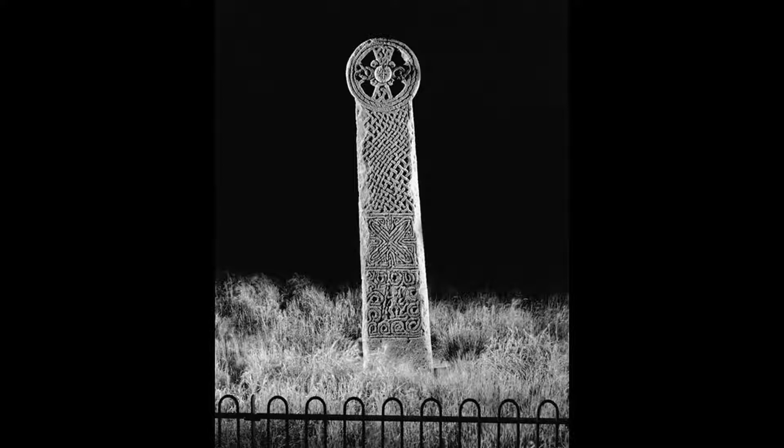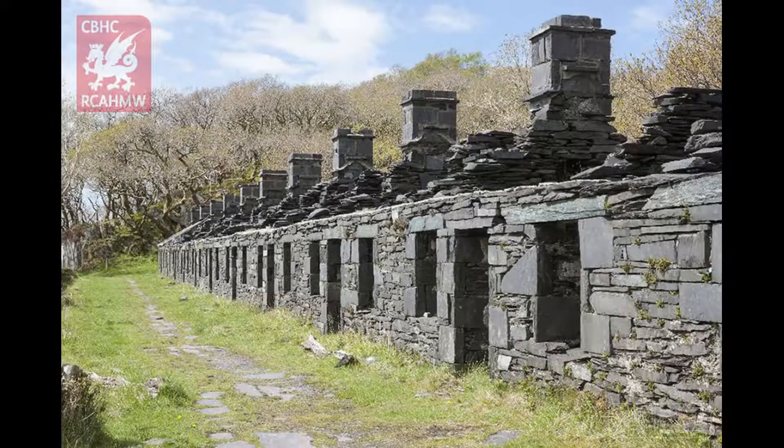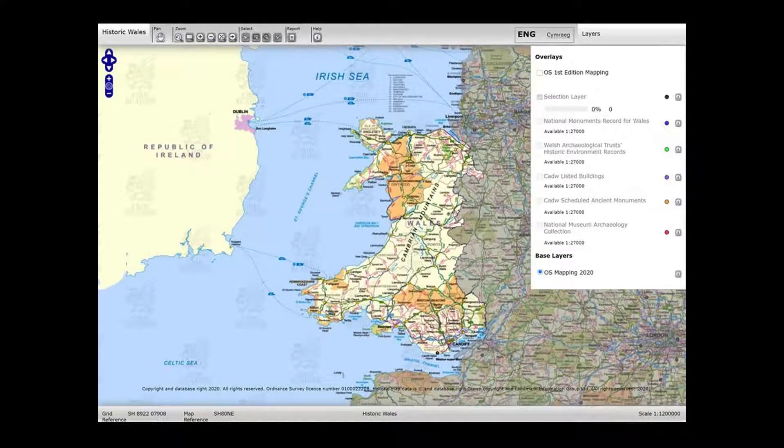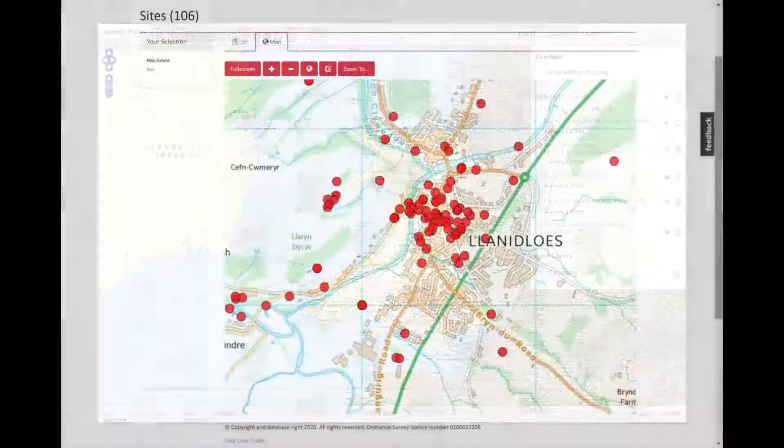But our resources aren't only useful for family historians. Coflein is also a mine of information for those with an interest in your local area or who want to find out more about a particular site you've seen or visited. Both Coflein and the Historic Wales website have very useful mapping tools which allow you to explore the historic sites of any area in Wales.